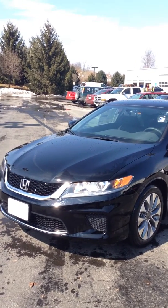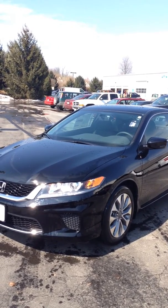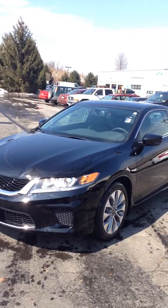Hello Ms. Smalls, this is Matt Harper at John Hinderer Honda. I'm sending you a video of a 2014 Honda Accord. This is the LXS, not the EX. I don't have a two-door EX right now, so I'm sending you this one.